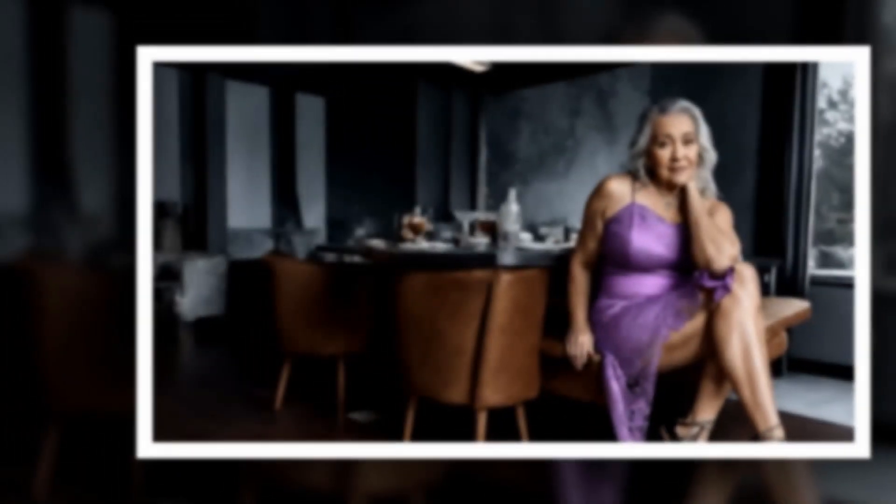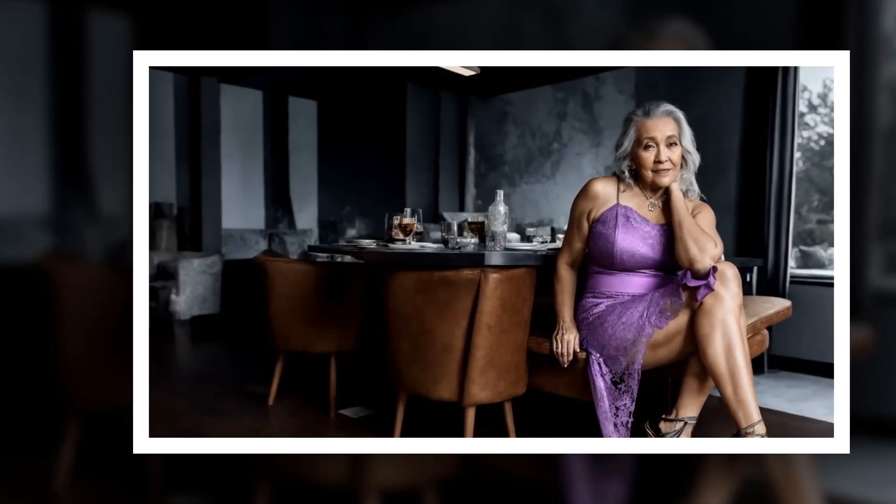Wrap dress: A wrap dress is universally flattering and effortlessly chic. Look for wrap dresses with a comfortable fit and a midi-length hemline. Opt for solid colors or subtle prints for a timeless look that can be dressed up or down with accessories.